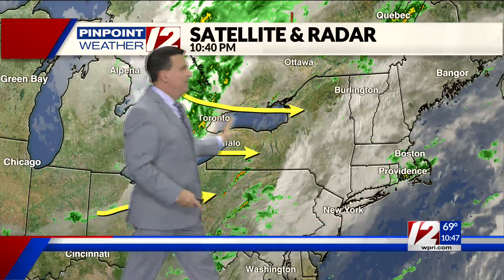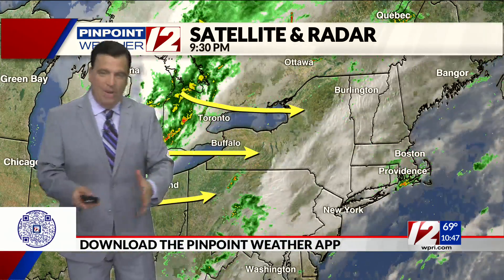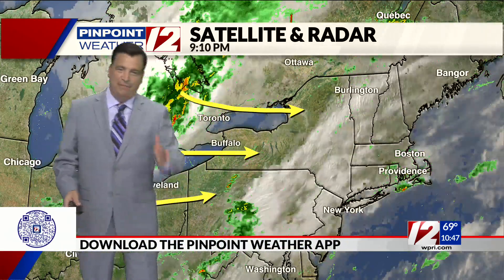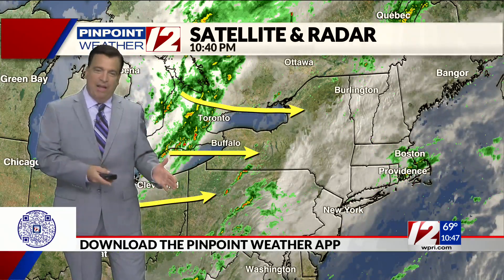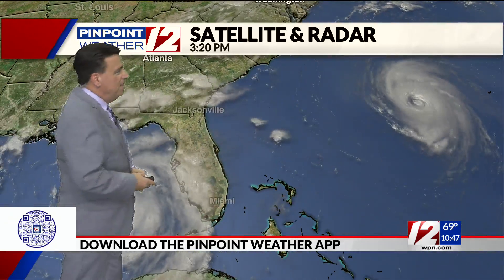Also watching a system through the Great Lakes right in here. This will arrive on Wednesday and will help to enhance a few passing showers and thunderstorms for Wednesday. I don't think Wednesday is one of those days where it's raining every single hour — there'll be dry periods as well. In fact, very late in the day, I do expect a little sunshine to be breaking through.